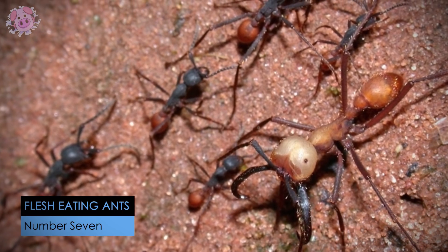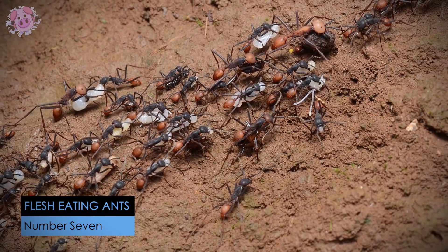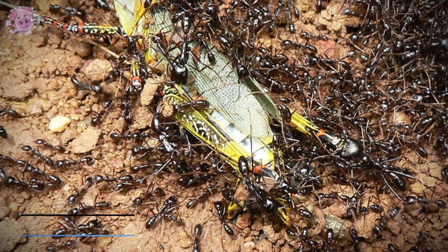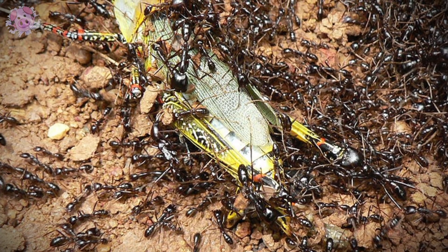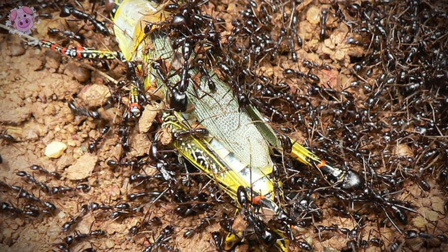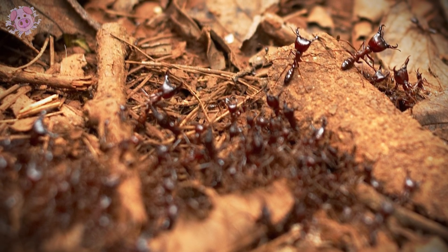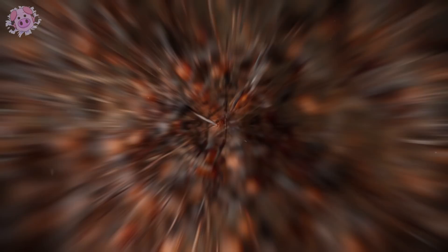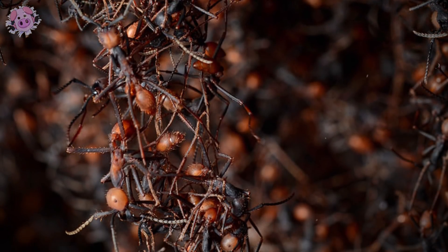Army ants detect their prey by movement. When they find a creature that looks suitable to eat, they start to swarm. Army ants range from 3 to 12 millimeters in size, which isn't really that big. But when they come out in swarms of hundreds, they can strip an animal down to its bones. They have paralyzing agents in their mandibles, so after enough ants bite the prey, it stops being able to move. Then they begin to feast and leave nothing but the bones.